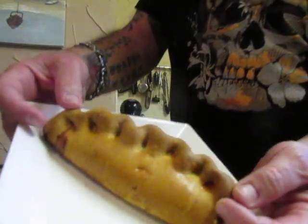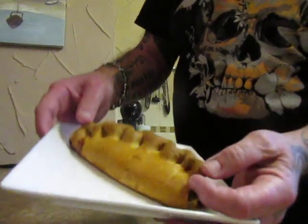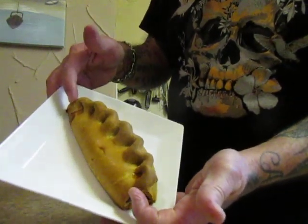Another taste test today, and this is from Austen's Quality Butchers who are in the village where I live, which is Ellsheaton, West Yorkshire. I've got a Cornish pasty and they are £2. I've done this in the air fryer for 8 minutes and that's what it looks like. So let us give it a go.